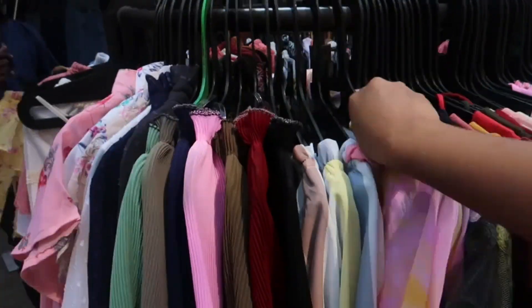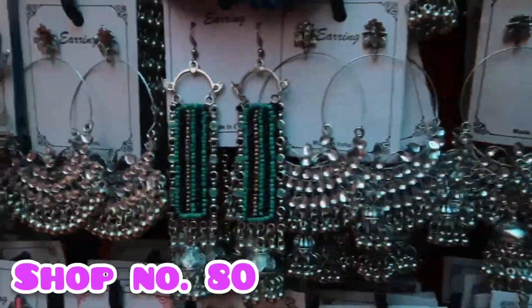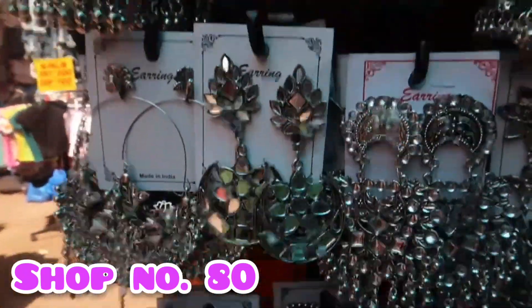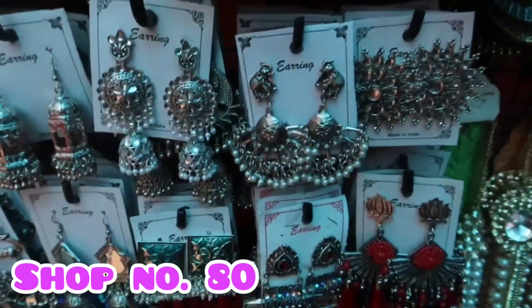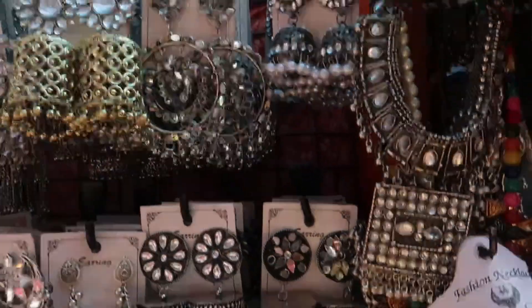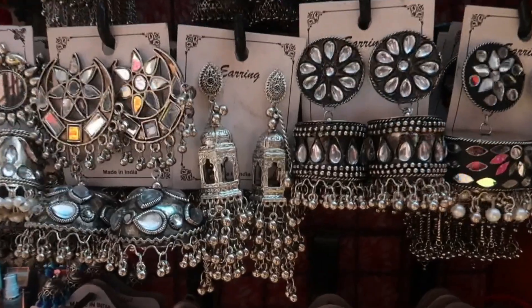Shop number 80 has the best earrings collection in the cheapest range. In my next video I am going to share the best jewelry shops, so subscribe to my channel.